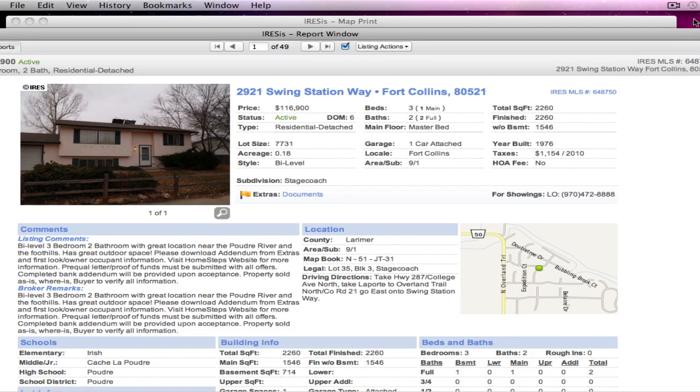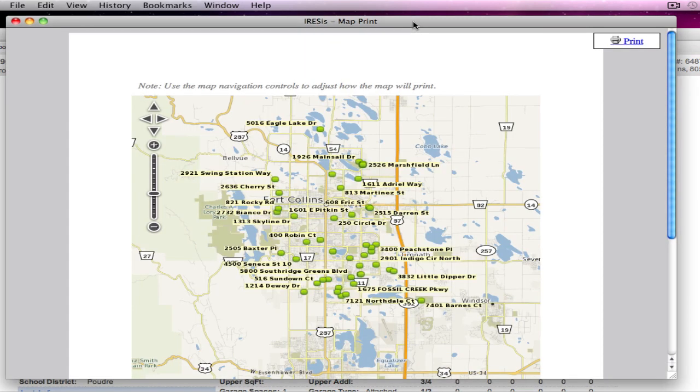Good day. Today we're covering the new listings in Fort Collins. There are 49 of them, so we had quite a busy week, and I think we're starting to see that. As real estate agents, we're actually saying we're seeing a shortage of properties because there's more buyers out here than we're used to at this time of year, because we've been through some interesting times. Here's the map of where they are all spread out in Fort Collins.